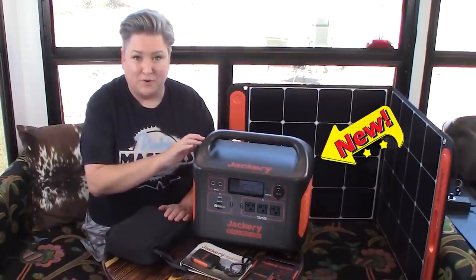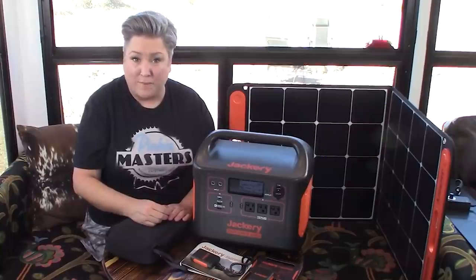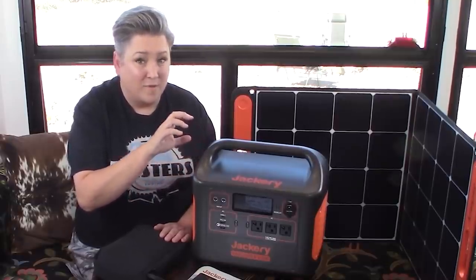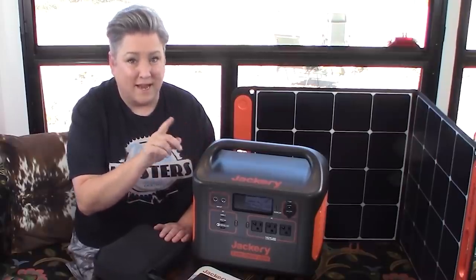This is the brand new Jackery Explorer 1500, and I got a sneak peek at it. It is the most powerful box that Jackery has made yet. Today, I'm going to tell you how this little all-in-one box can power almost everything you might need on the road, how it works, and how much it is.